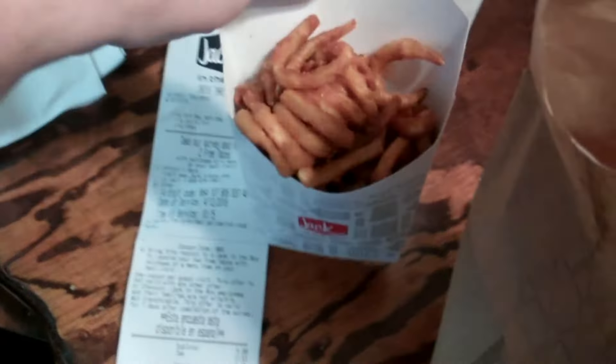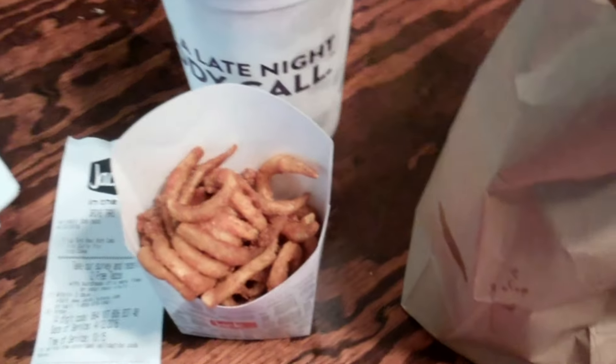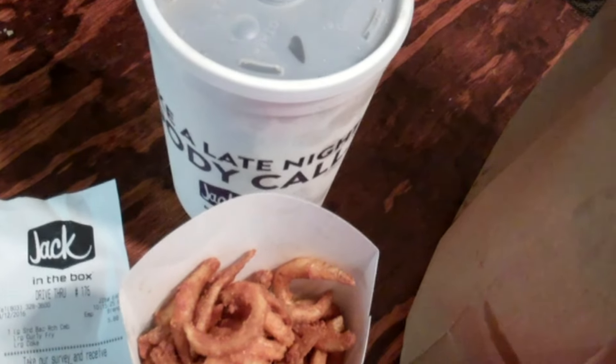So we got our curly fries, big ol' thing of them, whatever it's called. And then the burger itself — a couple fries in the bottom. And of course, no straw, that's great. So I guess I'll have to scrounge one up somewhere.